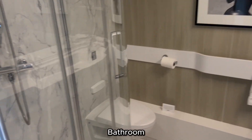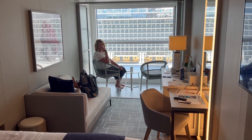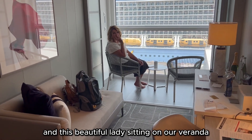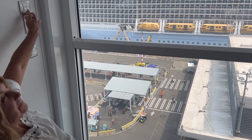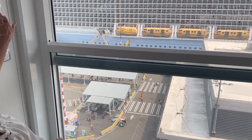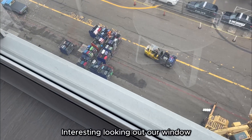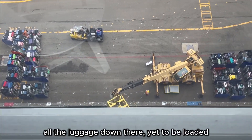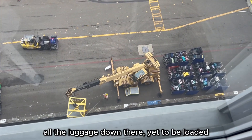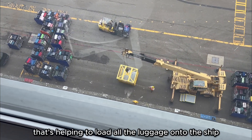So here is our room — bathroom, king-size bed, and this beautiful lady sitting on our veranda. We're on the 12th floor. Interesting looking out our window at all the luggage down there yet to be loaded. And there's a big crane that's helping to load all the luggage onto the ship.